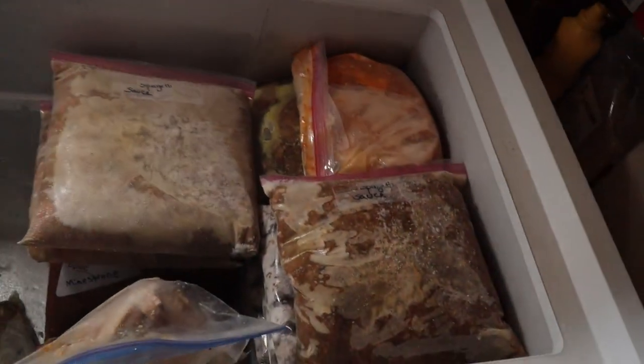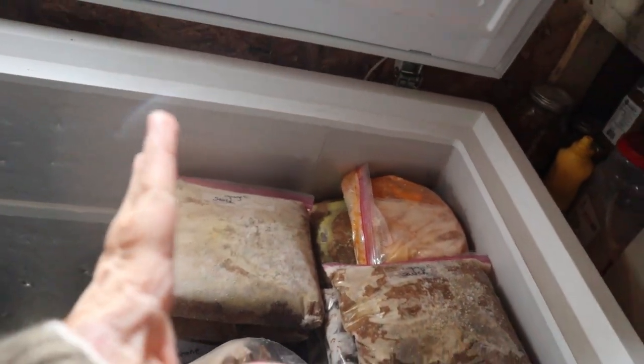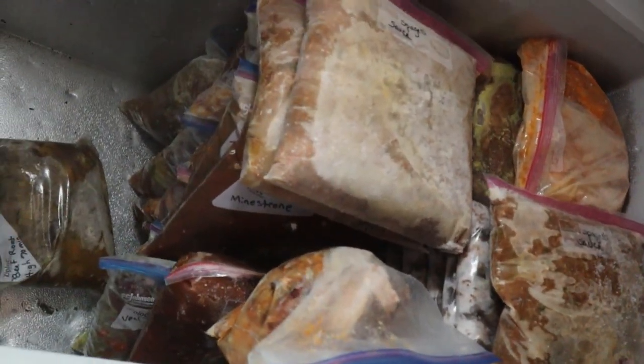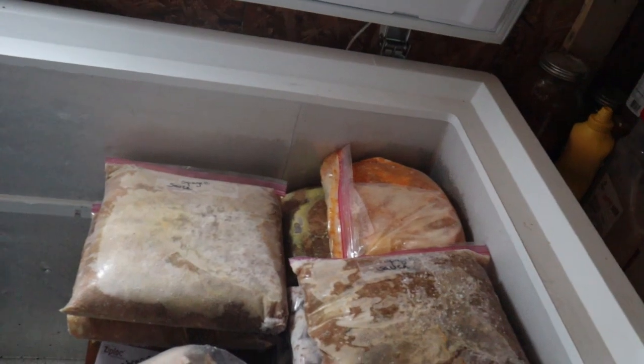I'm working on downsizing my freezers first of all, so there are things I need to use up first and I'll show you that. I have this big freezer here, and we just defrosted it so I could move some stuff over. This section here is freezer meals. I wrote a list of the freezer meals that I do have.